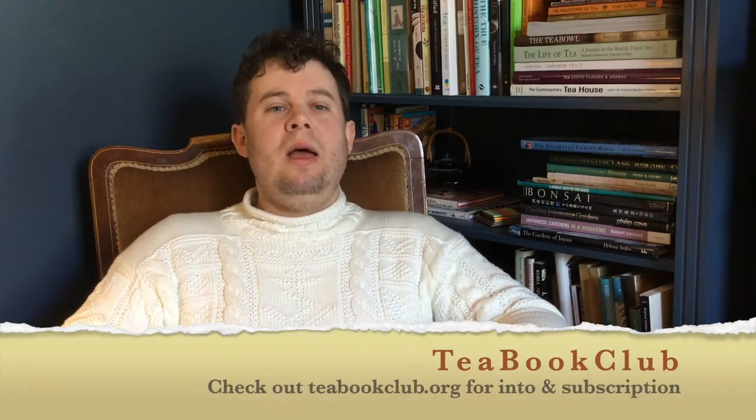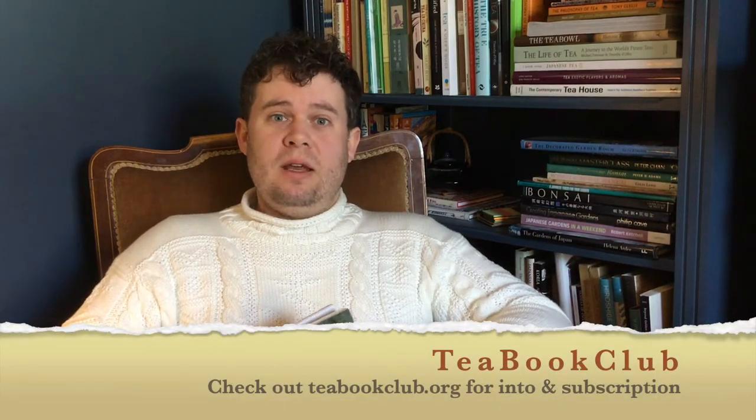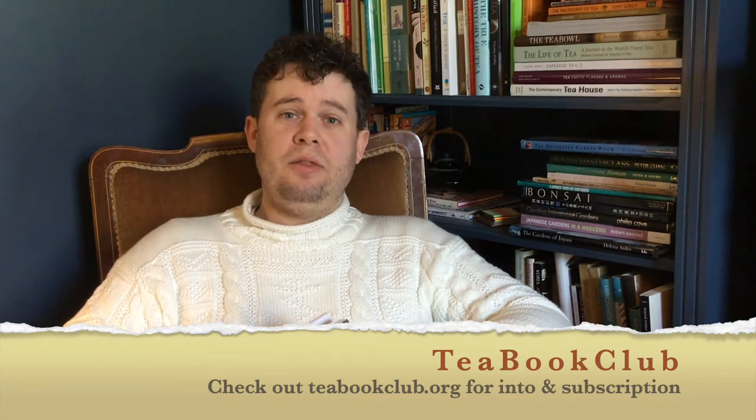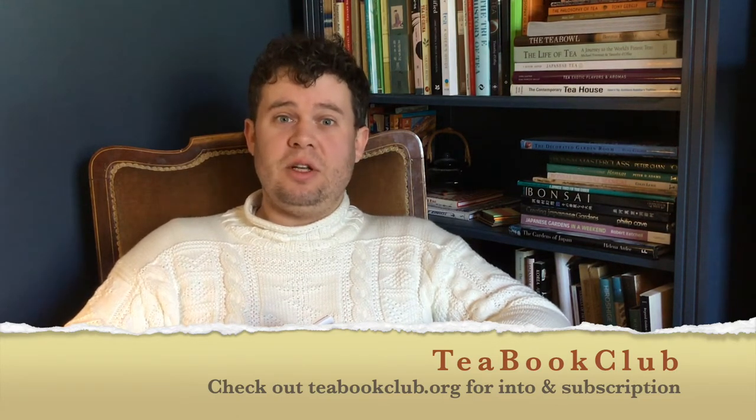Hello and welcome to Tea Book Club. At Tea Book Club we read a book a month on the subject of tea and we meet at the end of each month online around the world to discuss the book and share our thoughts.